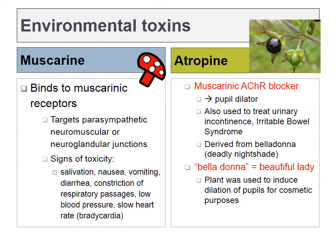Muscarinic receptors can also be found throughout the brain, but this is the type of receptor we find on most of the parasympathetic target organs. Muscarin is a toxin produced by a mushroom that will activate parasympathetic effects throughout the body. If you look at signs of muscarin toxicity, it's just our list of parasympathetic effects: salivation, excessive GI tract movement, diarrhea, restriction of the airways, drop in blood pressure, slow heart rate.